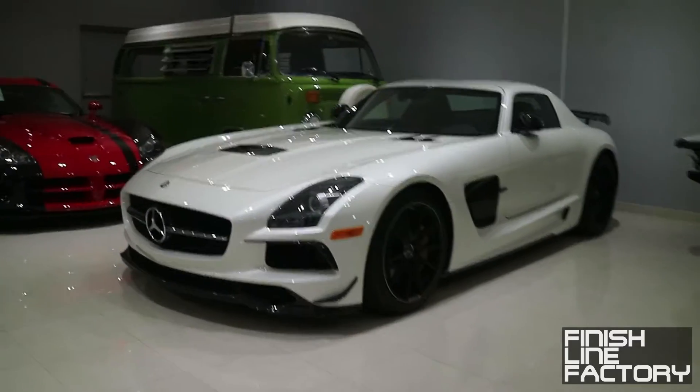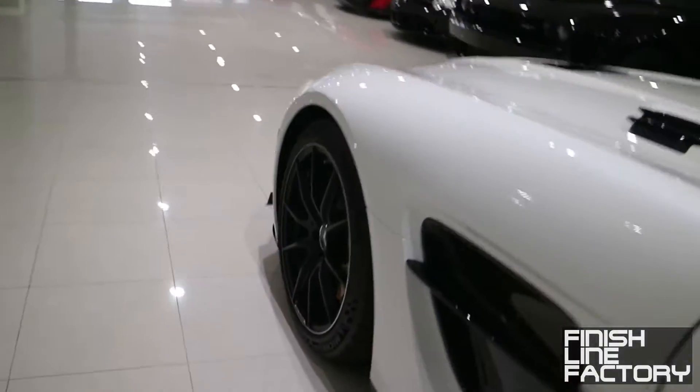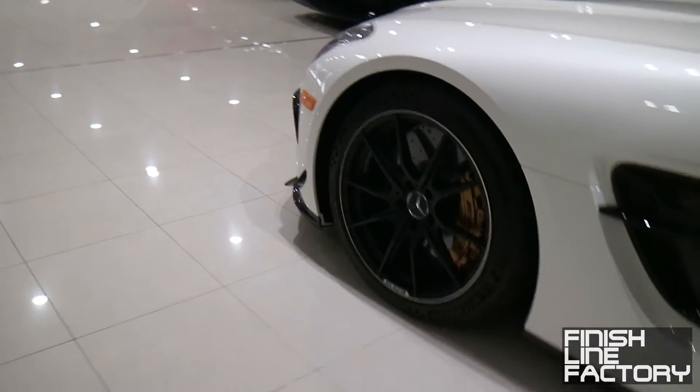Starting from the back — an SLS AMG Black Series. Look at this carbon fiber wing. I've actually driven one of these on track — very fun. 600 horsepower, seven-speed double-clutch. An incredible beast of a machine.